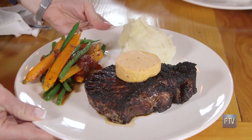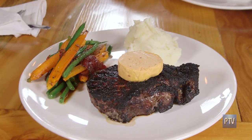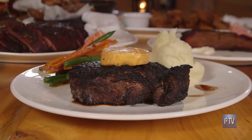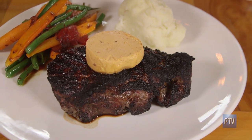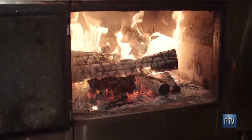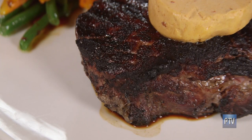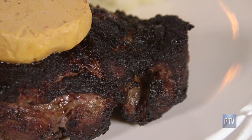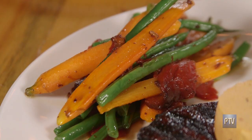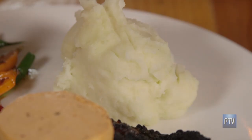And then we have this over here — that looks like something out of a magazine. That's our dirty steak, a 16-ounce New York strip. We call it dirty steak because we start it on the wood-fired grill and actually finish it in the embers, in the hot coals, to get a nice sear and a nice crust. It's served with chipotle butter on top, a side of vegetable medley — carrots, green beans — and mashed potatoes.